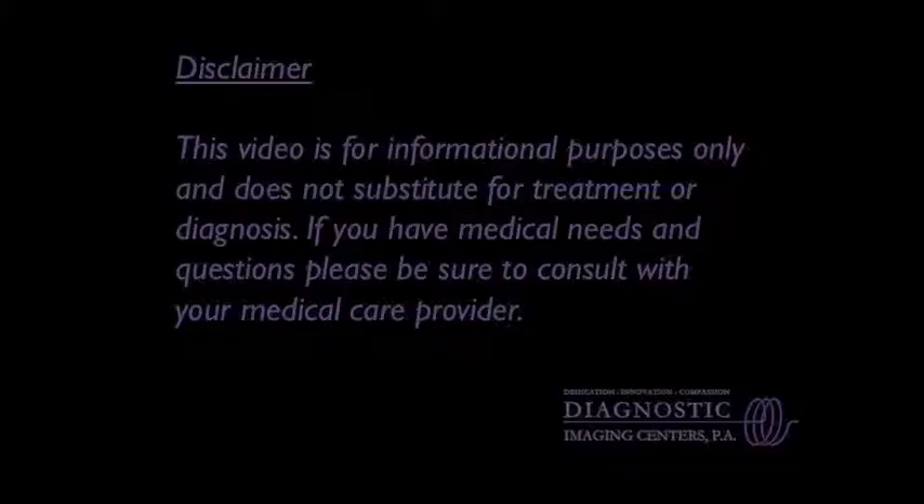After somewhere between 20 and 40 minutes of imaging, the exam will be complete and you'll be released.